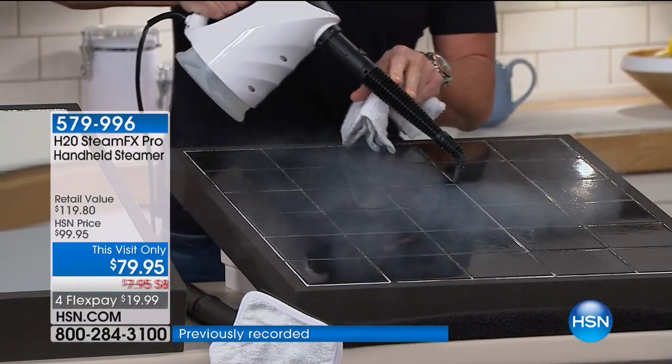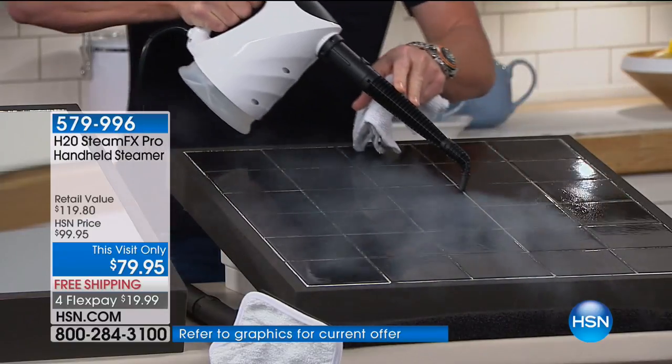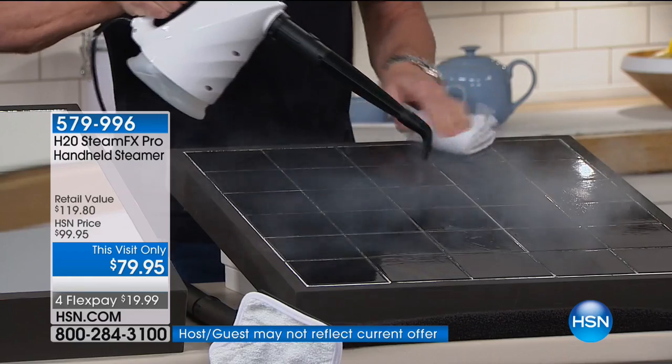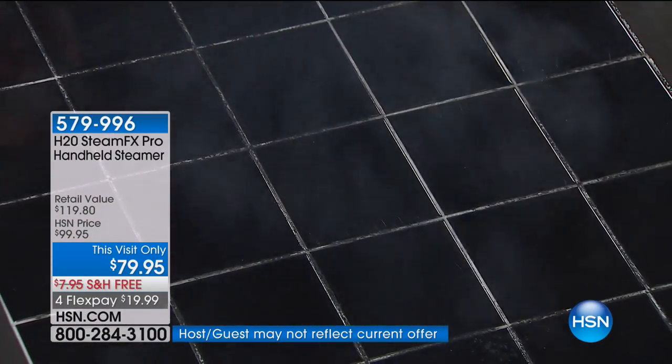We're super excited to be here, and the value we have today at $79.95 — we want to go through everything that we can kill and clean around the house. You are going to love this.